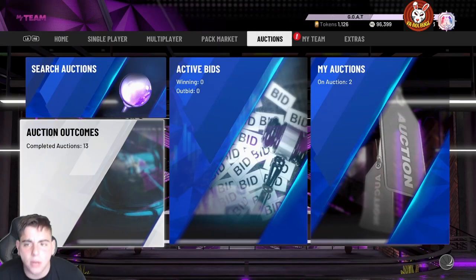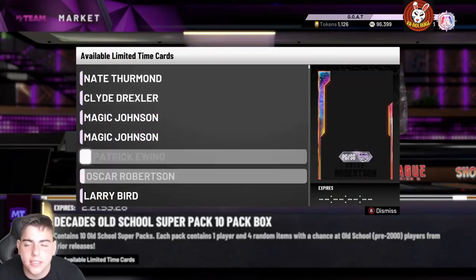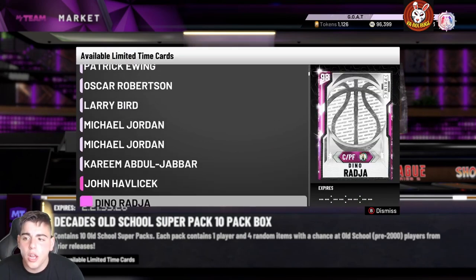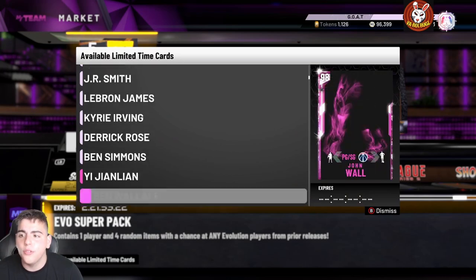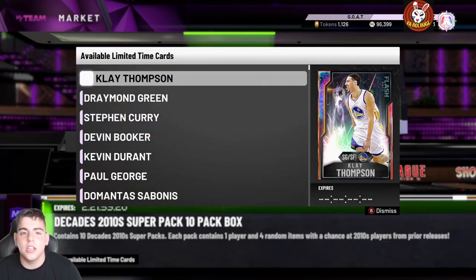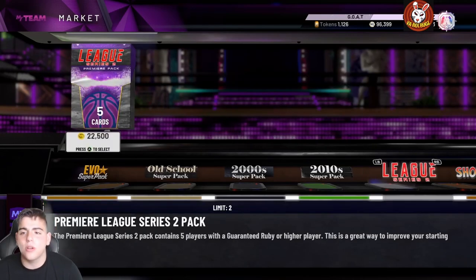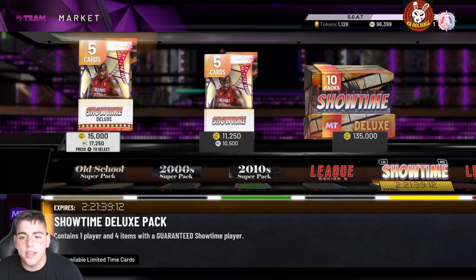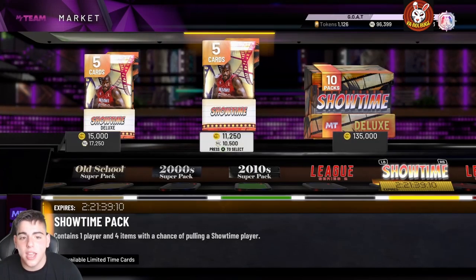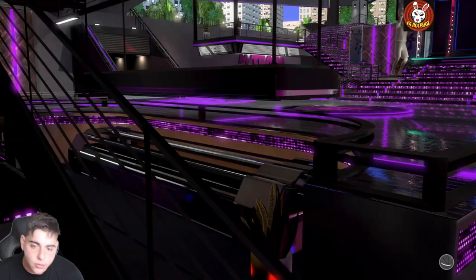What's good YouTube, it's your boy Bugs back on another NBA 2K20 MyTeam video. Today we are going to go over how 2K just scammed hundreds of people off these new packs. Before we get into the video, make sure to smash the like button, drop the sub, let's hit 11.5K today and then we can do some MT giveaways.